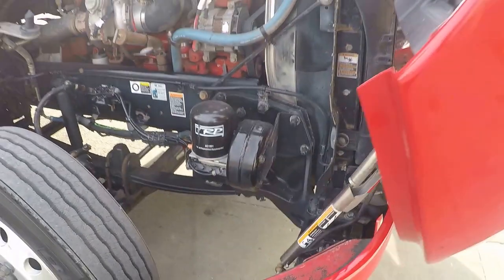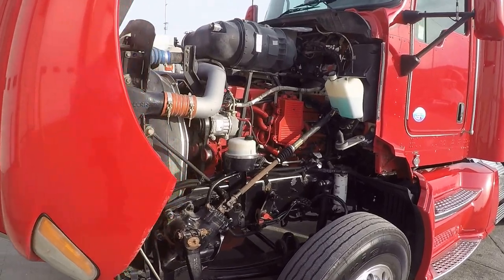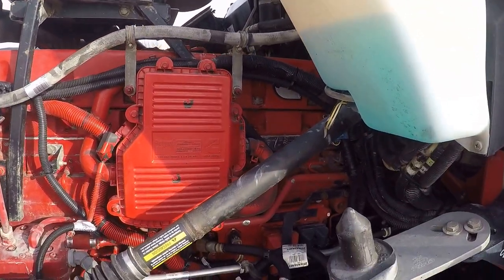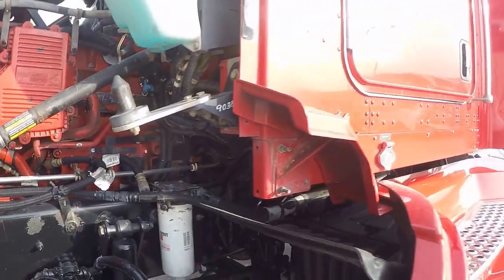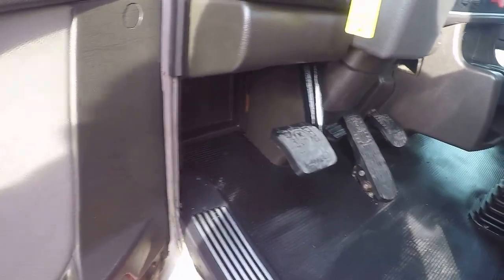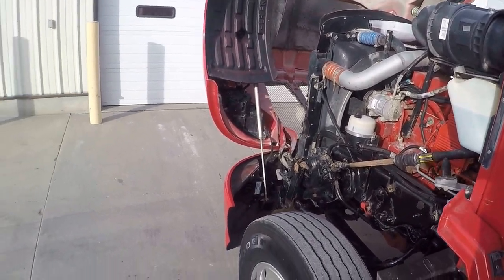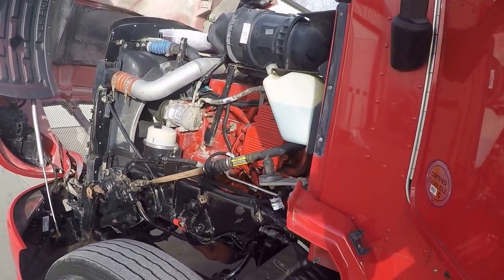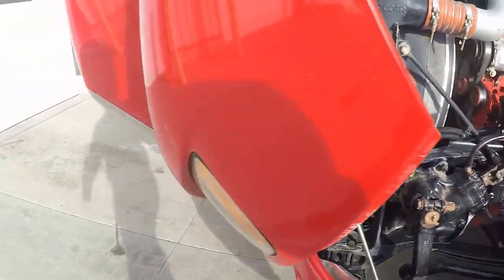Being a 2010, it only has 375,000 miles on it — super low mileage, and the hours match. It's in great shape. There's a jump post under the hood so you don't have to take off the step fairing. The engine is very clean — no drips, no leaks. Let's fire it up real quick. There you go — fires right up, idles smooth.